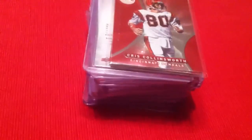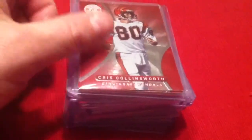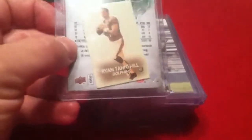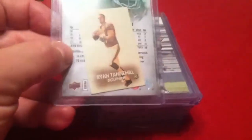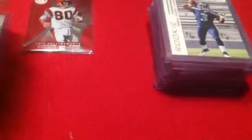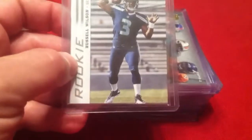Ended up getting four mystery packs from Boomer Sooner — good kid. Put together some nice mystery packs, and there was quite a bit of stuff in here I could use, so I went ahead and bought all four of them. Threw in some extra, so I appreciate that. Going in order from what was in here: ended up getting a Ryan Tannehill mini sepia card, a Robert Griffin III rookie from SP, and a Russell Wilson from Score.